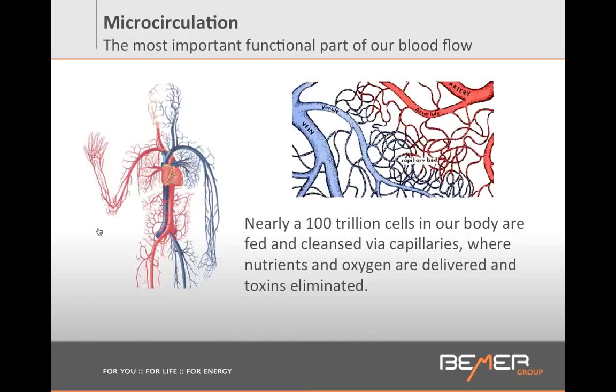Do you know what's the number one cause of death in America? Heart disease and circulatory disorders. This is the number one reason people are dying in America, and this is devastating. So it is extremely important that we have all our circulatory vessels and our tiny capillaries functioning optimally.